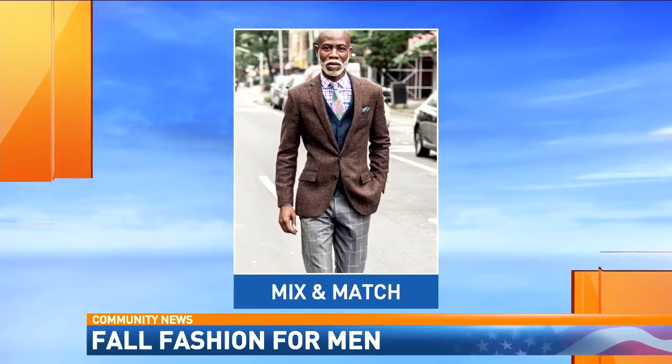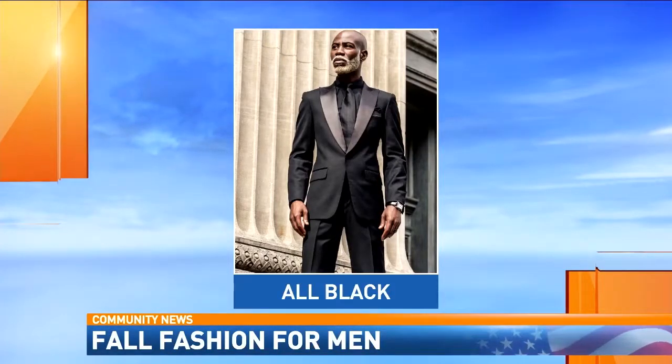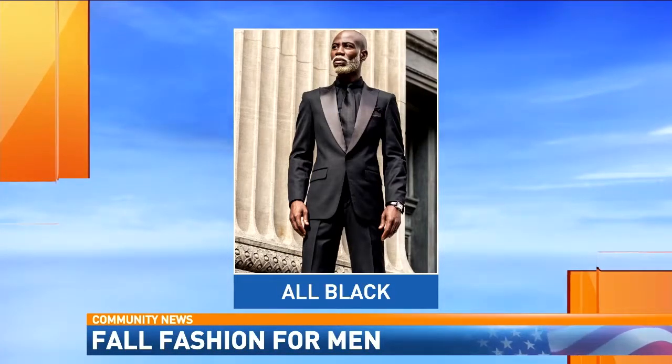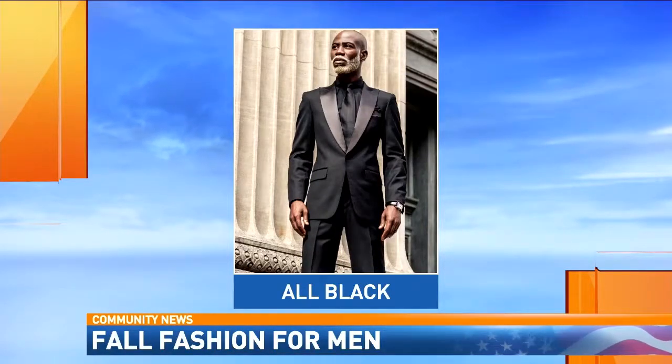We've got about a minute left. All black is the next look — all black suits. All black is kind of a trend that never goes out of style, so if you wear all black this fall you'll definitely be in style. What about the quilting look as the next look?